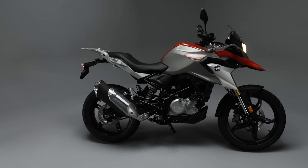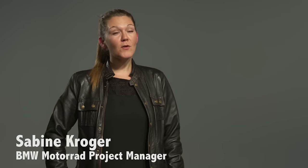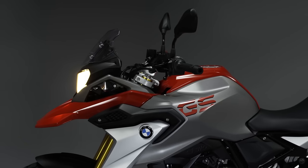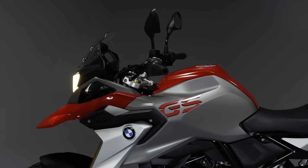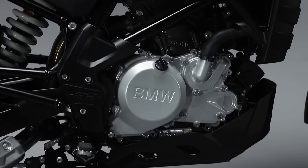Here to talk more with us about it is project manager Sabine Croyer. The G310GS is a real GS, and when we look at the flyline of the bike, you can see the genes of the big sister, the R1200GS, on first glance — though for sure it has a different engine concept inside.